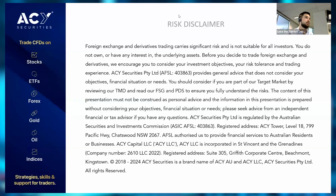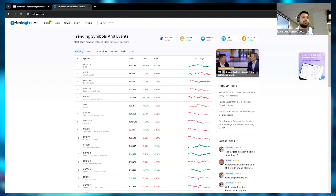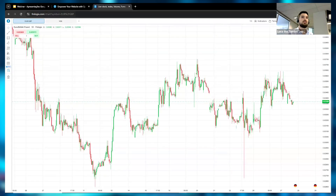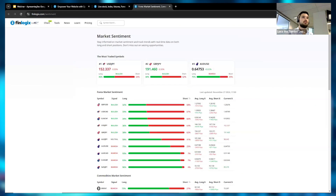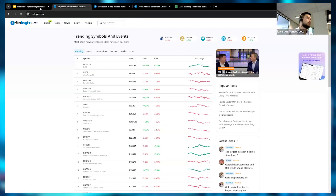Let me take the risk disclaimer off now. All right, so now on Wednesdays we use the DXM trading strategy. We're going to be using Finlogix as our platform.